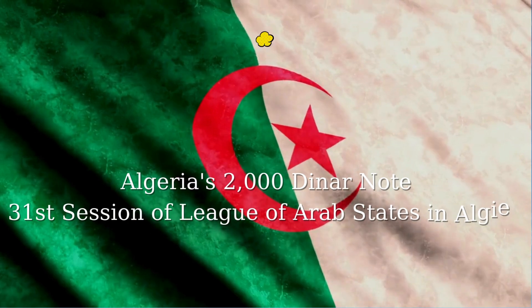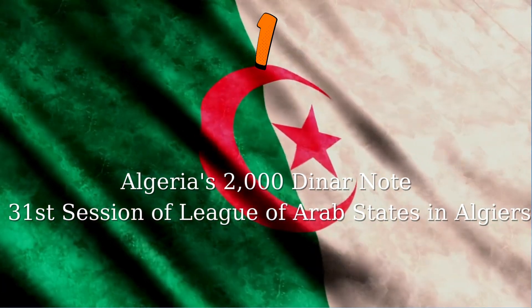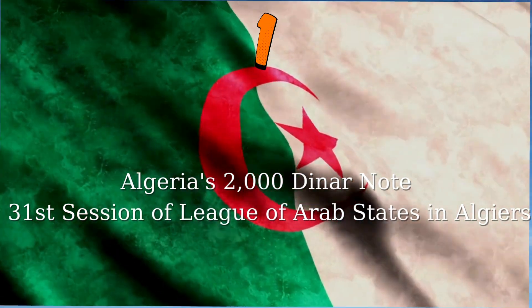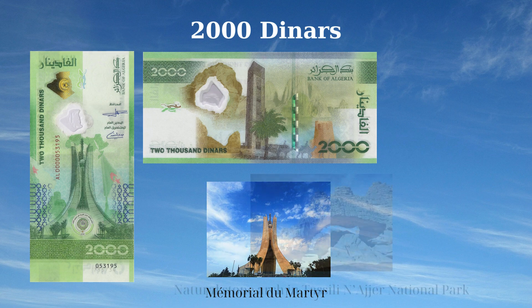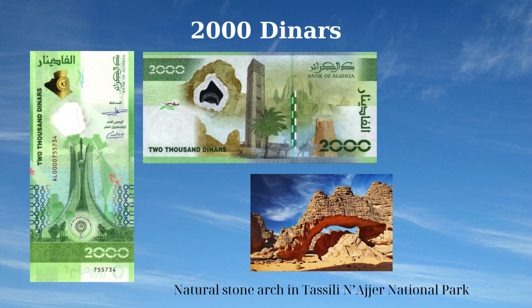The 2,000 Dinars banknote of Algeria, issued in 2022, features important national symbols and landmarks. The front side displays the Sanctuary of Martyrs in Algiers, a map of the Arab world, and the flag of Algeria, symbolizing the nation's history and identity. The reverse side showcases the natural stone arch in Tassili N'Ajjer National Park, the Grand Mosque of Algiers, and rock formations highlighting Algeria's natural beauty and architectural heritage.